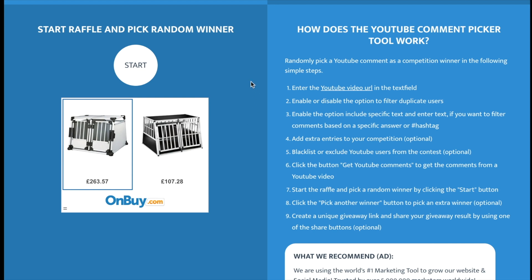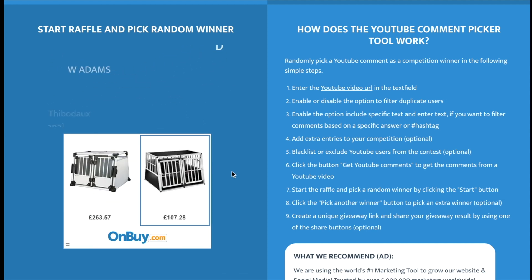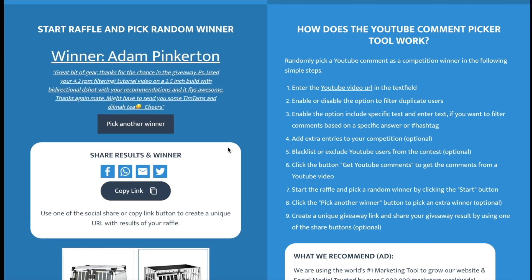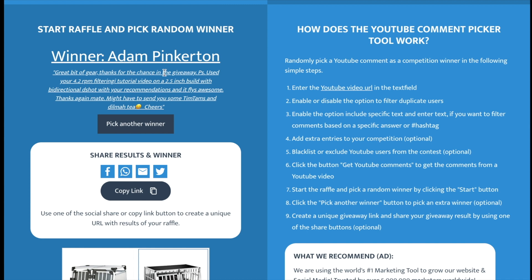Right, so good luck to the first winner. The winner of the first one is Adam Pinkerton. He says: 'Great bit of gear, thanks for the chance in the giveaway. Used your 4.2 RPM filtering tutorial video on the 2.5 inch build with the bi-directional D-shot with your recommendation and it flies awesome. Thanks again mate. Might have to send you some Tim Tams and Dilmah Tea. Cheers.' That's a really nice comment. Thanks Adam.